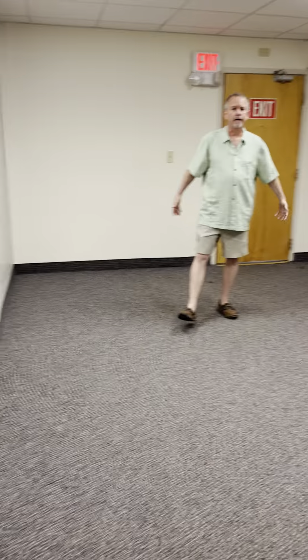Hey everybody, welcome to Unit 2 South at the Governor's Building. We're located at 991 Main Street in East Hartford. Come on in — this is the reception area.